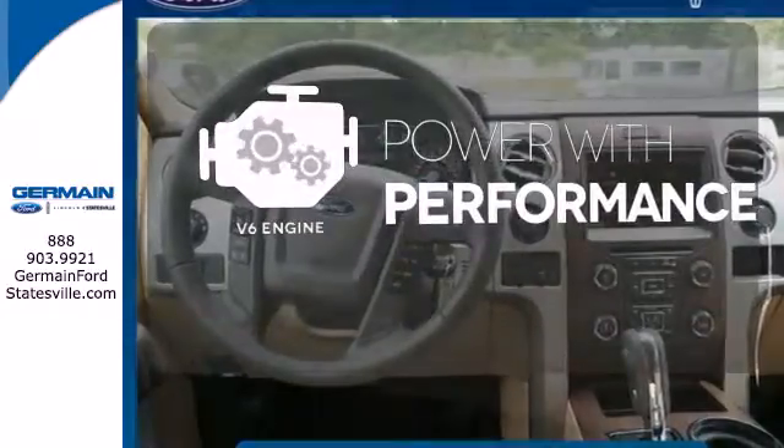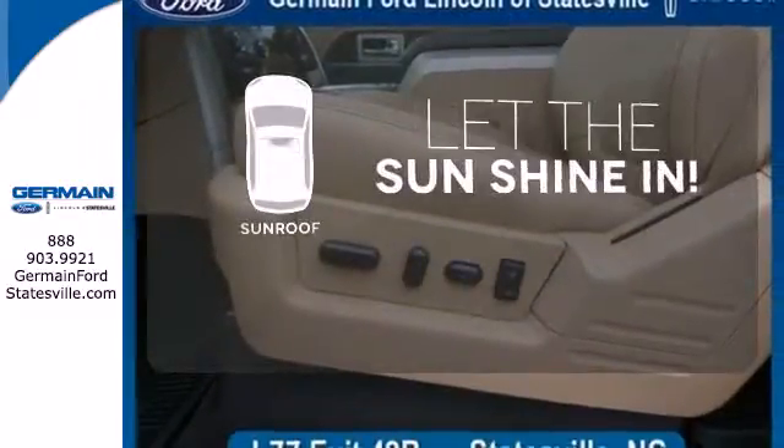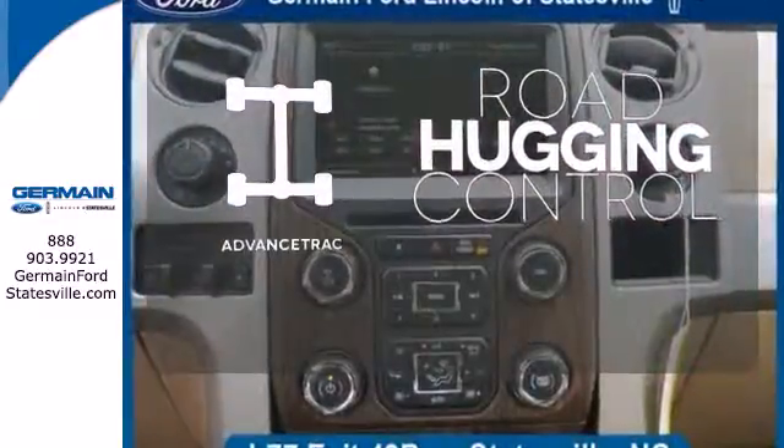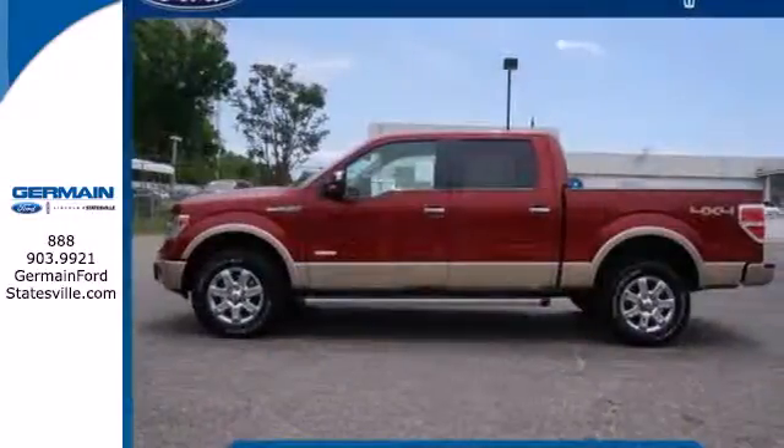The V6 engine finds the sweet spot between efficiency and power. Let the sun shine and fresh air in with the sunroof. Advanced track helps you stay on the straight and narrow. Truly built for tough — come test out the driving force that is the F-150.